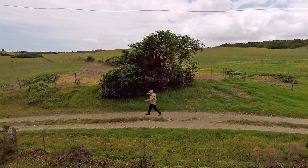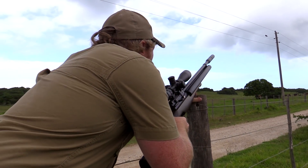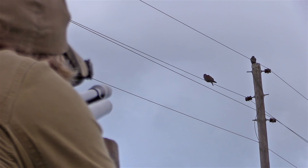On cloudy days, the birds like to perch on the wires. This gives them a height advantage, but also puts them into a false sense of security, which works in our favor.